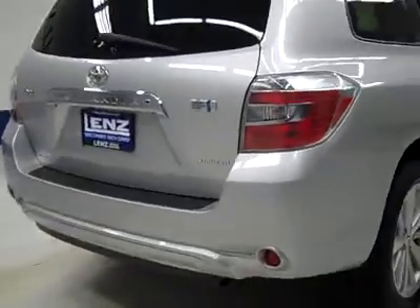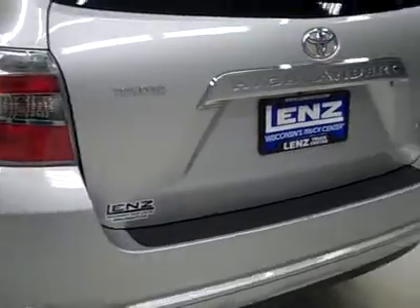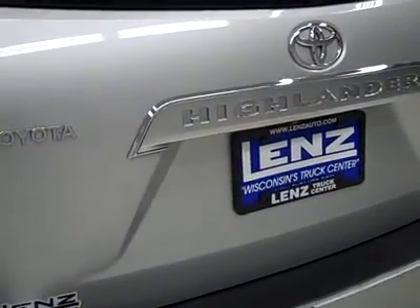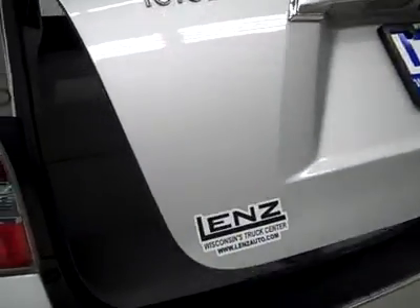Rear tires have about the same amount of tread as the fronts. Around back, the rear bumper and hatch look to be in good shape. There is a reverse camera and we can pop the hatch — there's a button on the key fob. It's power assist, a real handy feature, opens right up for you.